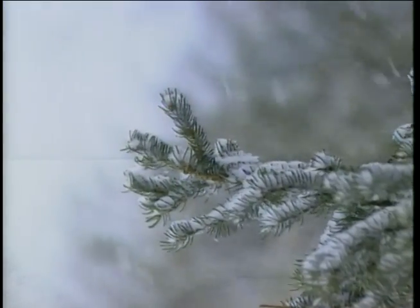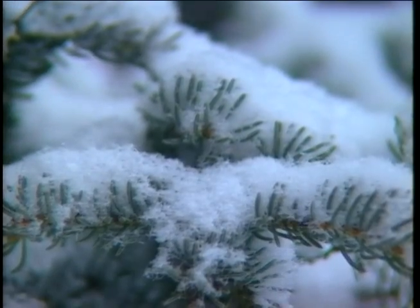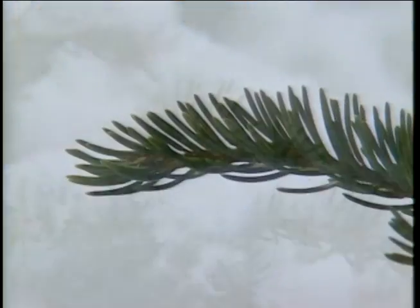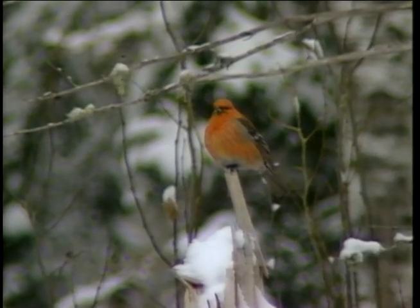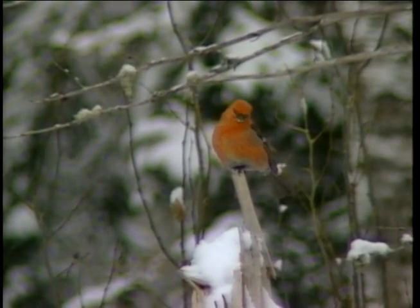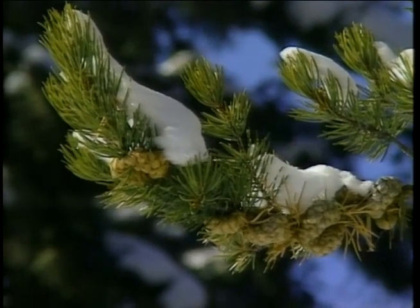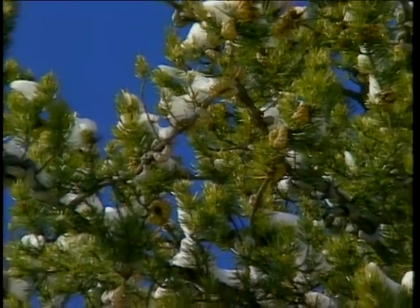The tiny needles are waxy coated to withstand the intense cold and drought of winter. The reduced leaf area lessens water loss by evaporation, and the stomata, or breathing pores, are located in a groove on the underside of the needles. By not losing too many needles at once, conifers conserve energy and nutrients and can photosynthesize at temperatures as low as minus six degrees.